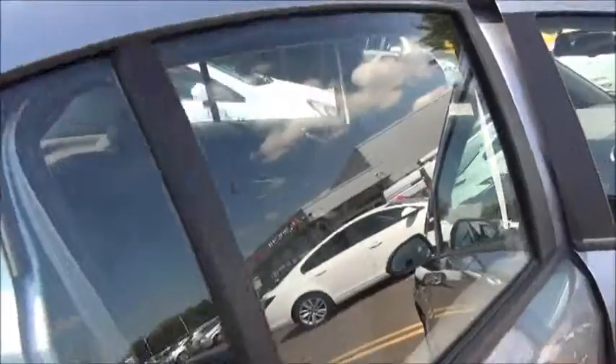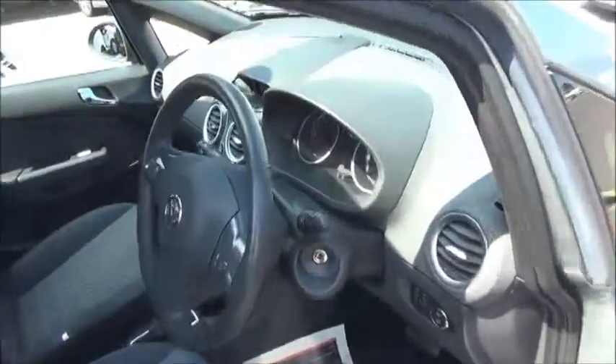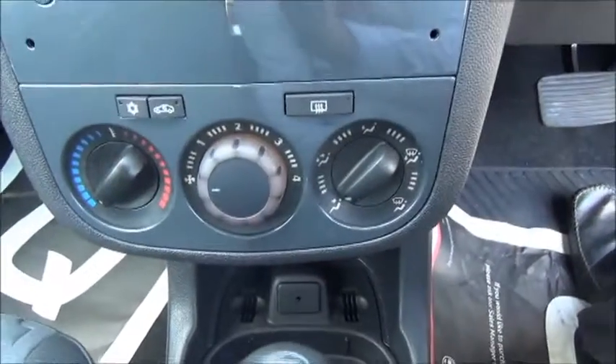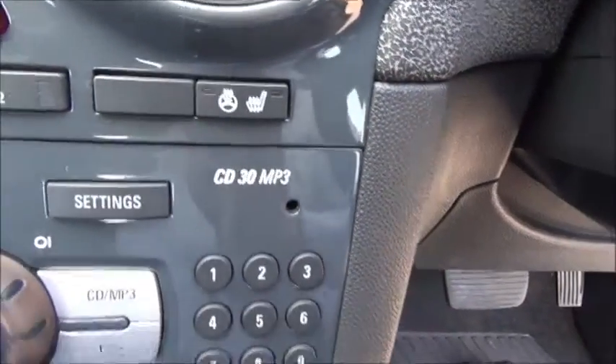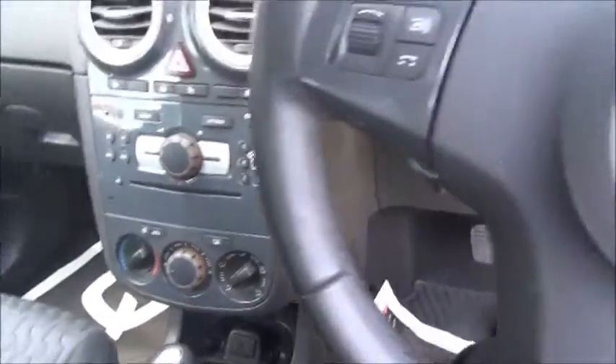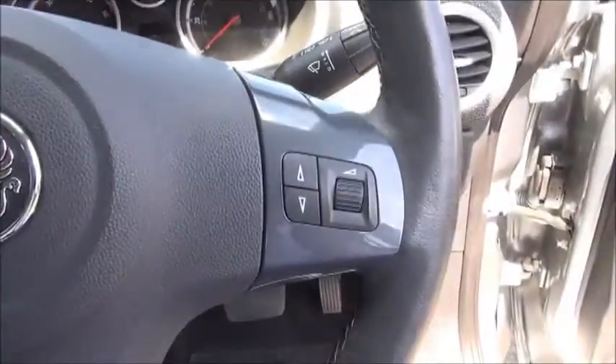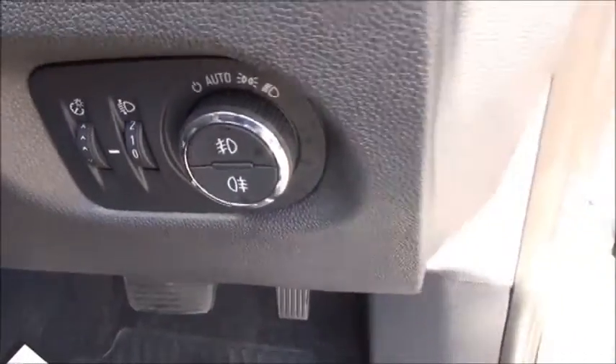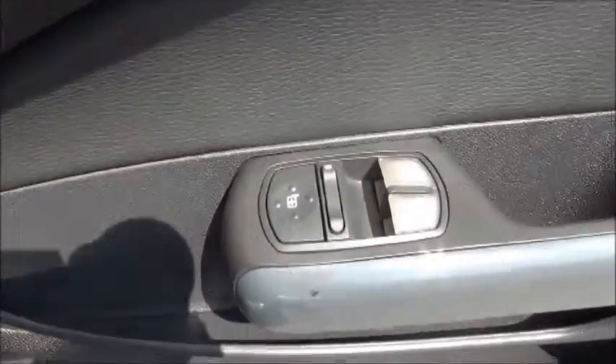Moving into the front of the vehicle, you'll see the car comes with a radio CD player, air conditioning and heating, heated front seats, and heated steering wheel. The steering wheel has buttons for the radio itself, and there are also buttons for the headlights and fog lights. Of course it comes equipped with electric mirrors and electric front windows.